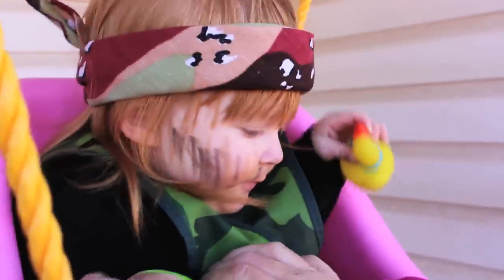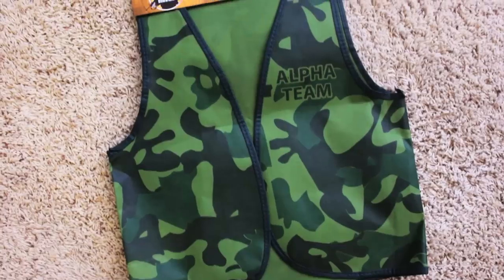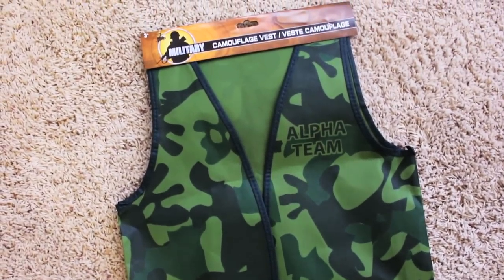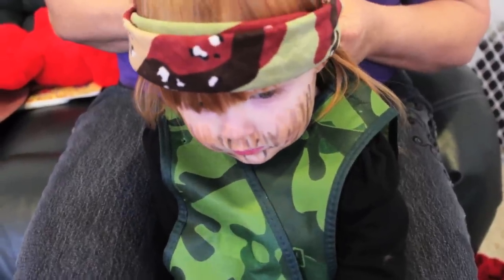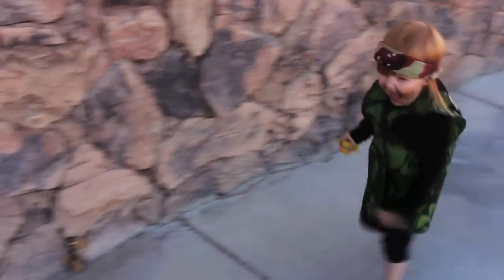One of the most popular shows on television is Duck Dynasty, and your toddler can also be happy, happy, happy. All you'll really need is one good camouflage piece. We found a vest at the dollar store for an army costume and paired it with a black shirt and leggings we already had. We added a bandana and a little face makeup and she was ready to hunt.